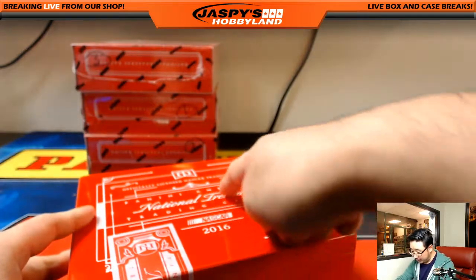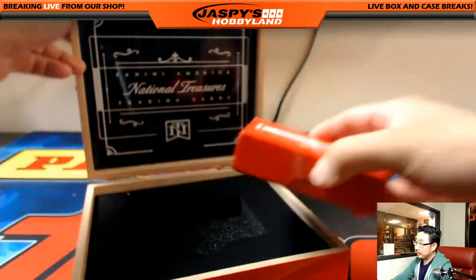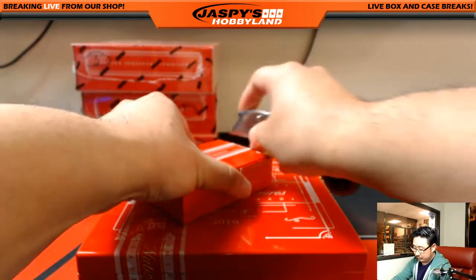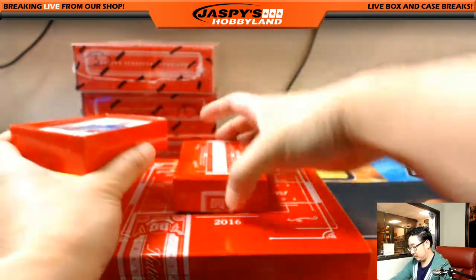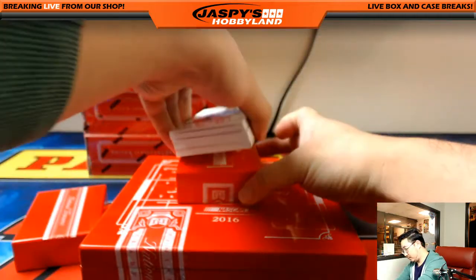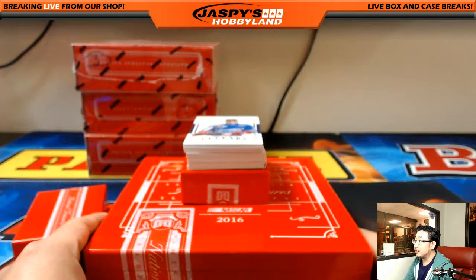We're expecting about eight cards in here or something like that. Looks like we've got a dual auto maybe coming up — wow, there's a lot of great stuff in there.